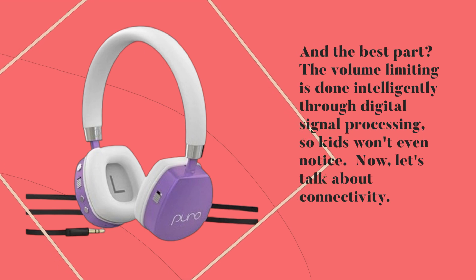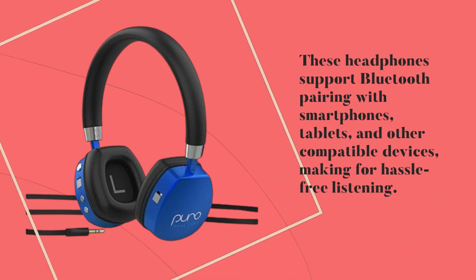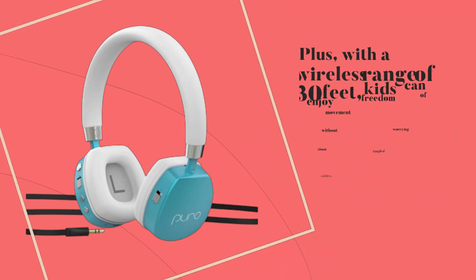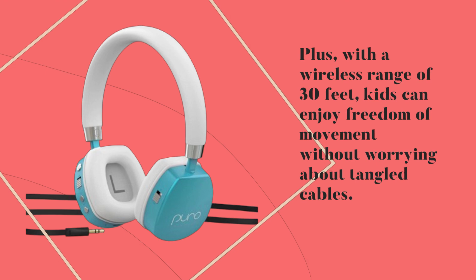Now, let's talk about connectivity. These headphones support Bluetooth pairing with smartphones, tablets, and other compatible devices, making for hassle-free listening. Plus, with a wireless range of 30 feet, kids can enjoy freedom of movement without worrying about tangled cables.